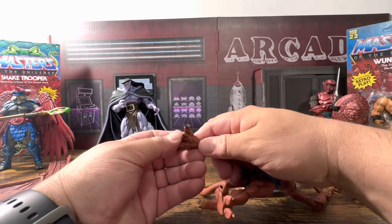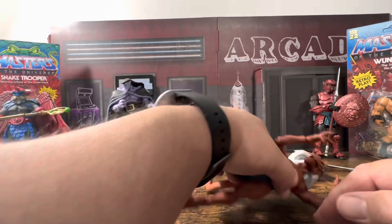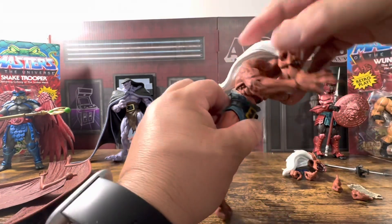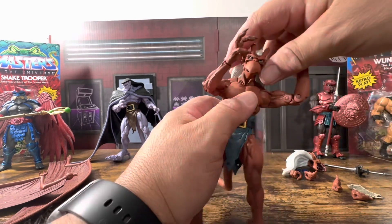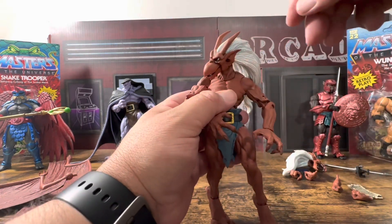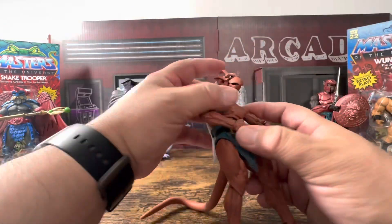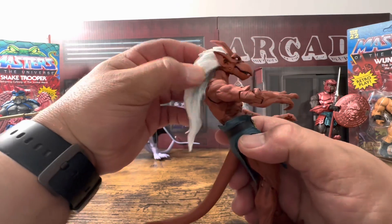The ankles feel softer, and I have to say people used to complain about NECA — the Elf was amazing — and I think they're getting a little bit better with their plastics, maybe with all the competition. You do have an ab crunch, you can crunch a little bit, and turn side to side. His head gets a better range of motion than a lot of figures — can look down, can look side to side a little bit better.